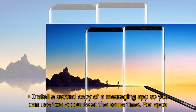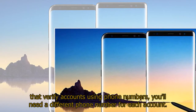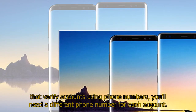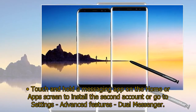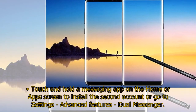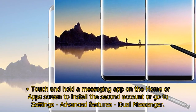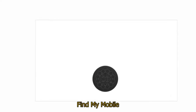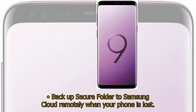Samsung Dual Messenger: install a second copy of a messaging app so you can use two accounts at the same time. For apps that verify accounts using phone numbers, you'll need a different phone number for each account. Touch and hold a messaging app on the home or app screen to install the second account, or go to Settings > Advanced Features > Dual Messenger. Find My Mobile: backup Secure Folder to Samsung Cloud remotely when your phone is lost; lock Samsung Pass using Find My Mobile.